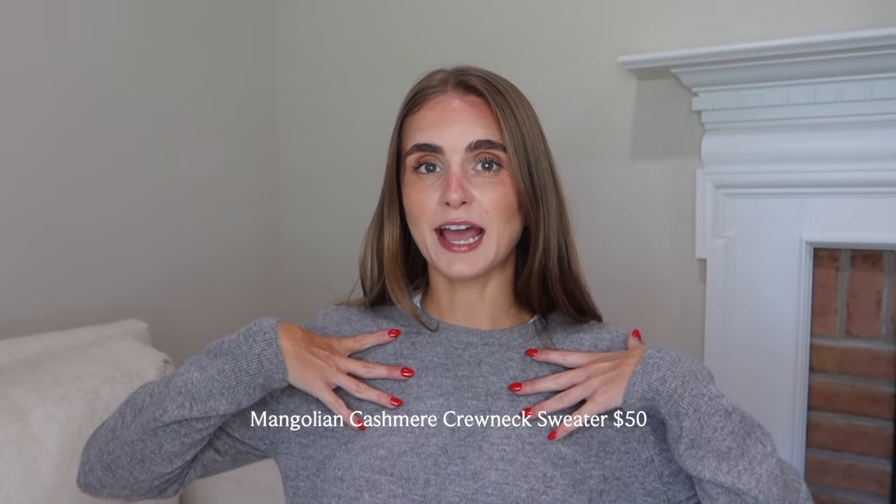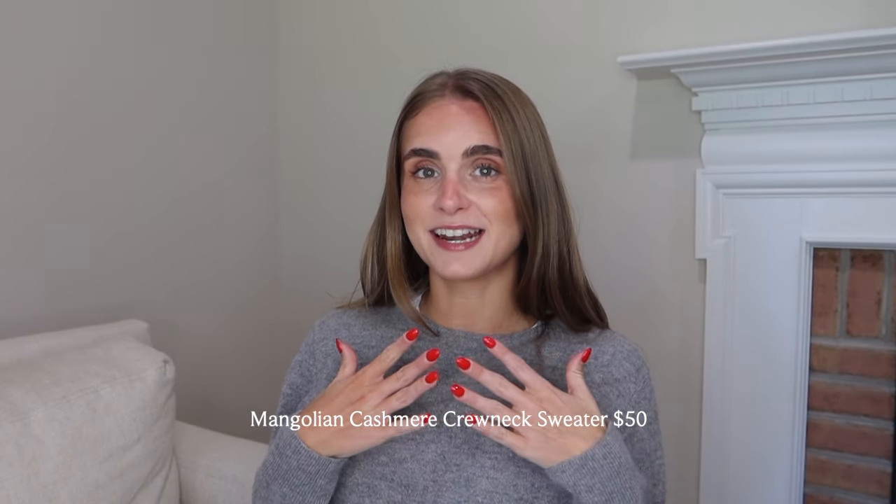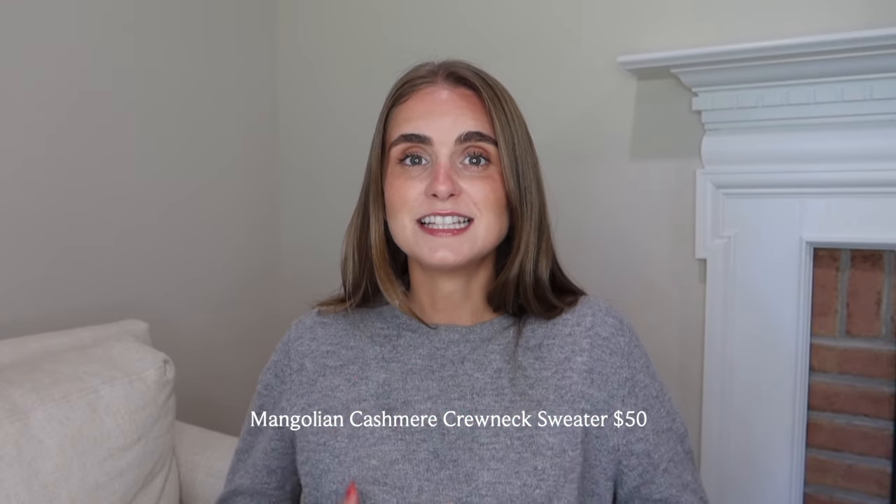So the piece I actually have on now is my crew neck cashmere sweater that I got for Christmas, and I have been living in this so much. It's just such a staple — the feel of the material is insane. It's such a luxurious cashmere material, and it comes in so many different colors.